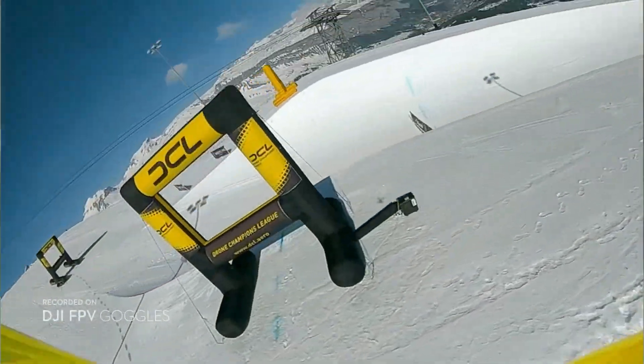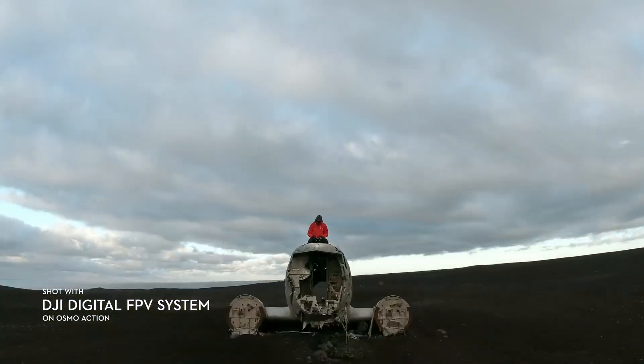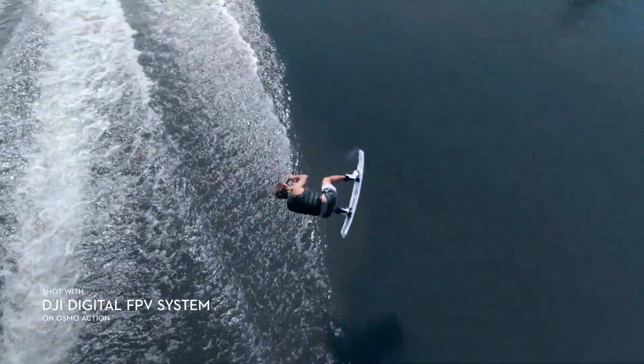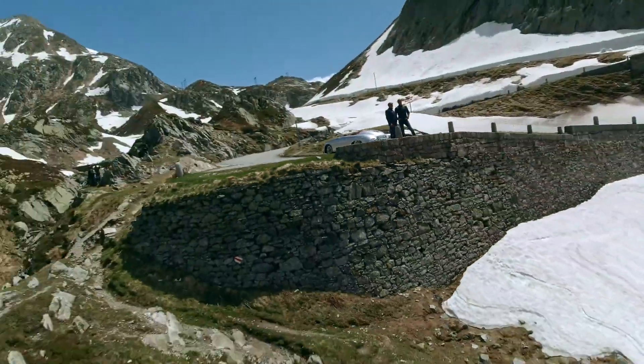The DJI digital FPV system allows me to fly faster around the track with more confidence. I can finally see the other drones clearly on the track. No matter if you are a beginner or expert, engage in an immersive HD FPV flying experience with the DJI digital FPV system.